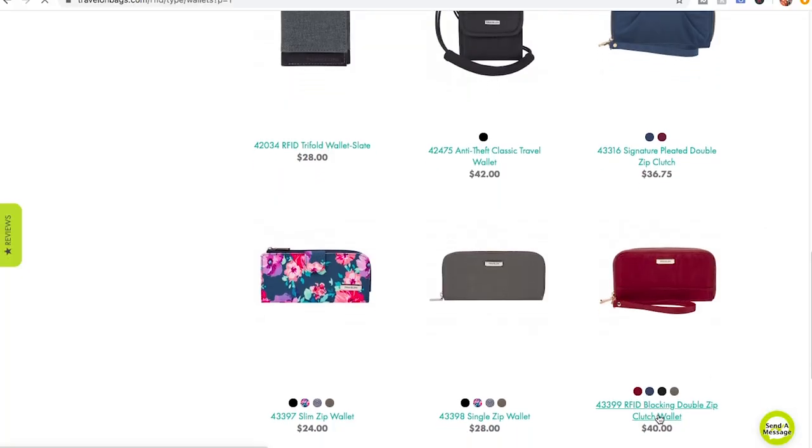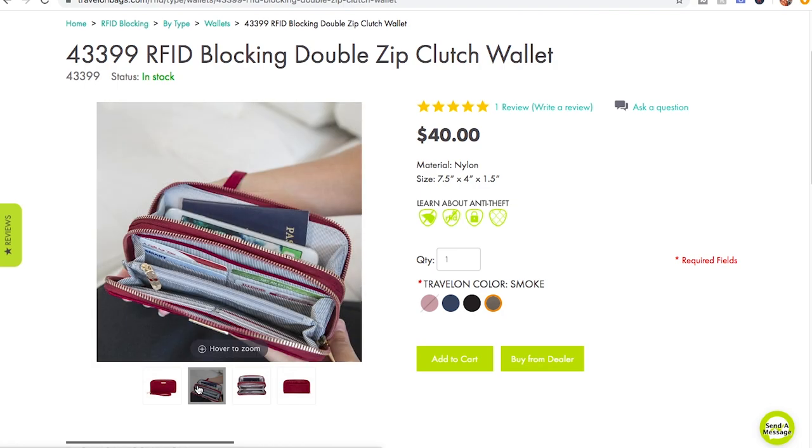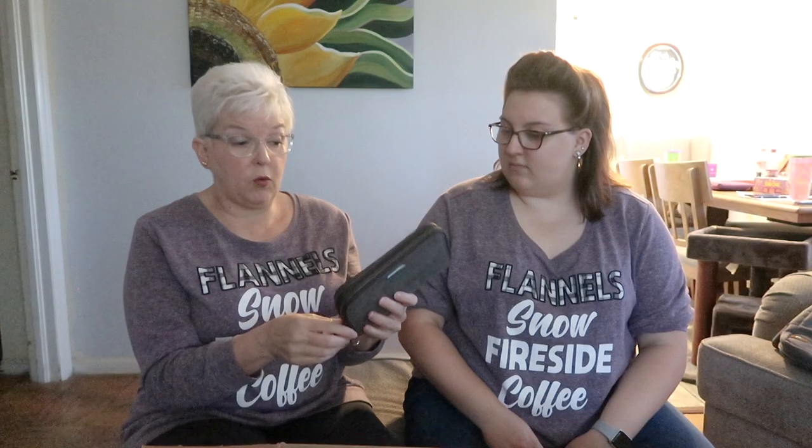Oh it's a wallet! So this is our travel wallet — a double zip top wallet. Has a little sign pouch; you can fit your cards, your receipts, everything in here. And the whole thing is RFID blocking, so nobody's gonna be scanning your information.